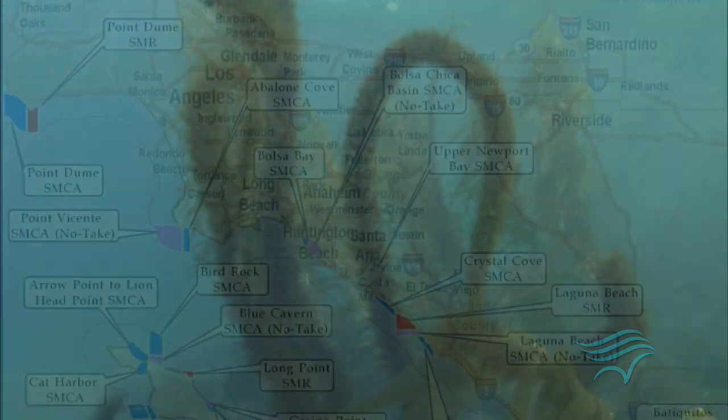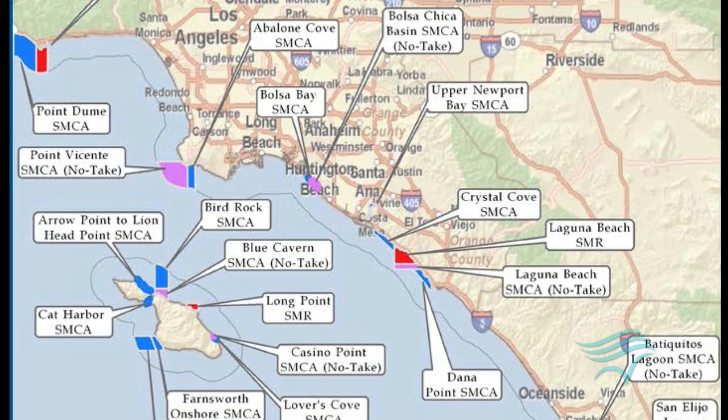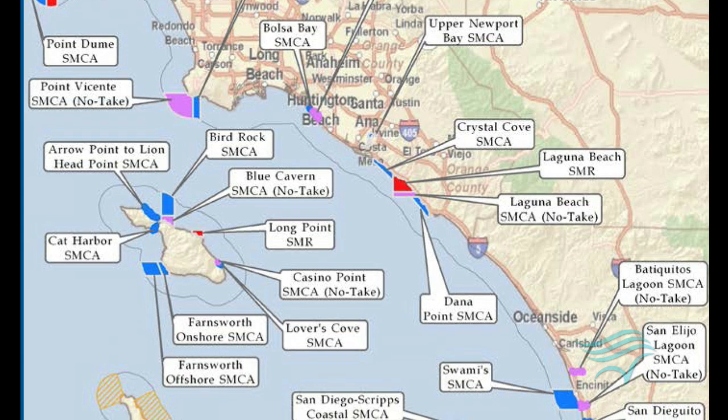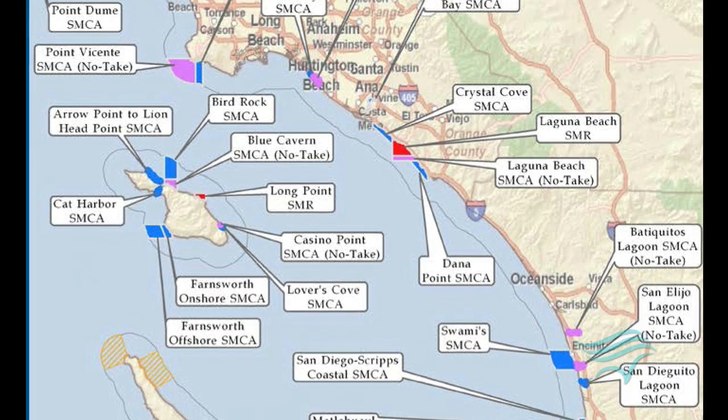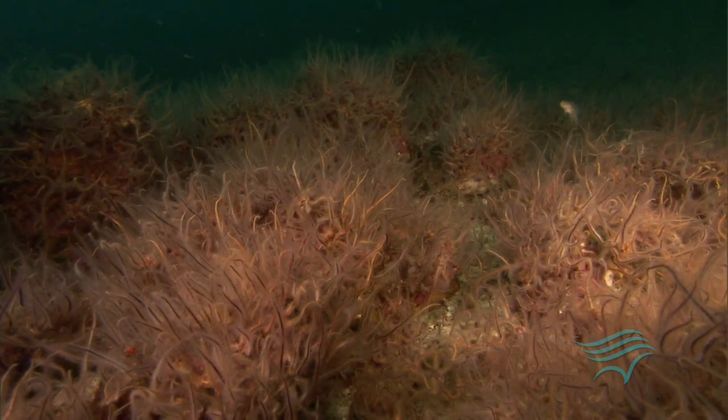In January 2012, the state designated 50 MPAs in the South Coast region, totaling more than 350 square miles, above 15% of the state waters of the Southern California Bight. In Southern California, the network allows for connectivity between the various protected areas along the coast, allowing the import and export of larvae from one marine protected area to another and back and forth.